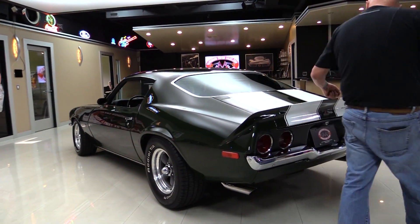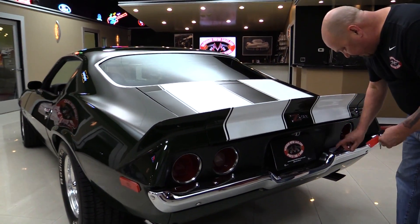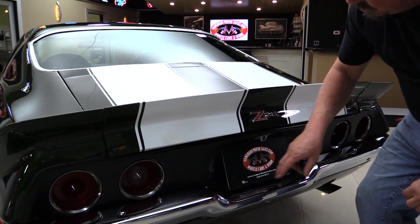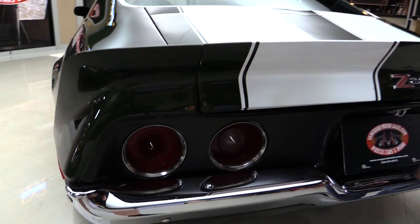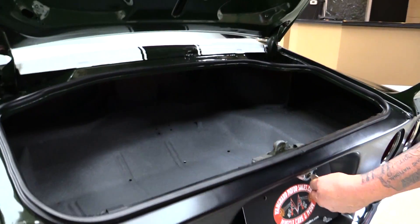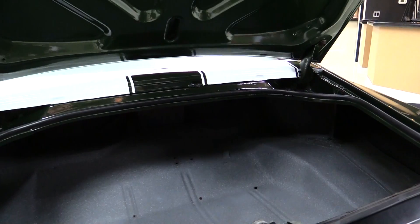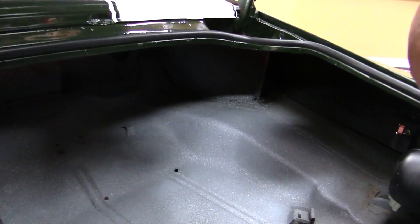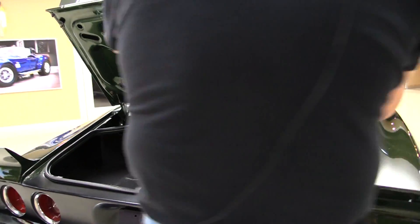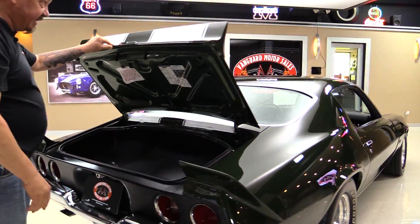Slick as can be. The spoiler is beautiful. The chrome on the back bumper again looks like it's original to the car and in beautiful shape. Bezels on the tail lights also look good. Inside the trunk, nice and clean in here, solid as a rock. Those wheel wells look good, the backsides of the quarters look good, all the gutter work up here looks good. All the lips look good on the bottom of the deck lid.